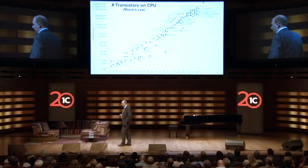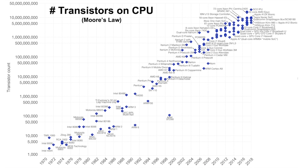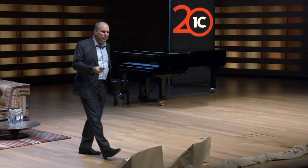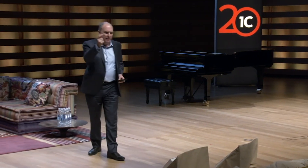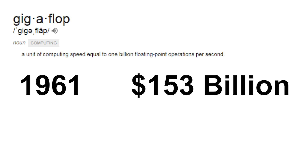Part of this is being enabled by exponentially improving price performance. We all know Moore's Law. In 1970, a CPU from Intel had 2,000 transistors on it, and today it's 23 billion transistors. A gigaflop is a measure of compute speed — a billion transactions in a single second. In 1961, a gigaflop cost $153 billion. In 2018, it was two cents.